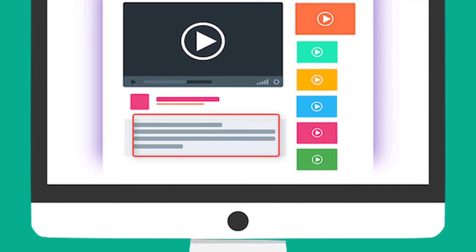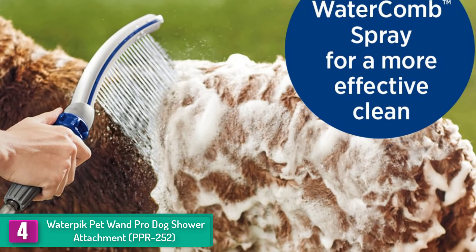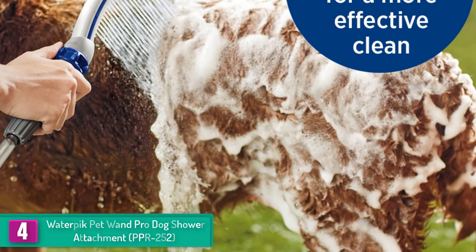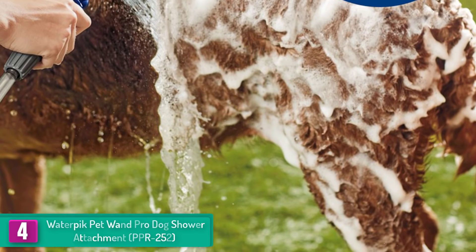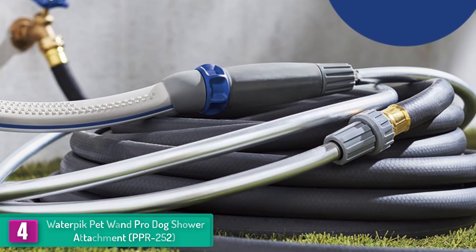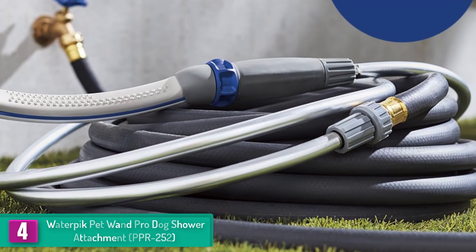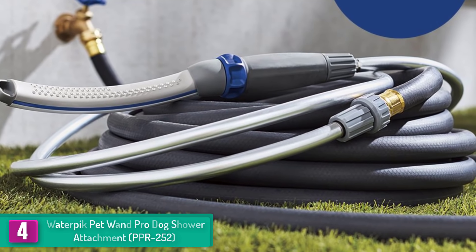Moving on at number four, we have the Waterpik Pet Wand Pro Dog Shower Attachment PPR-252. The limited lifetime warranty that comes with this shower attachment should convince you to spend your money on the product — it means you will not lose your money no matter what. The shower attachment is very easy to use, thanks to the eight-foot extra-long and flexible hose which allows for extended reach.